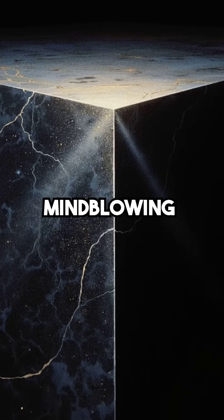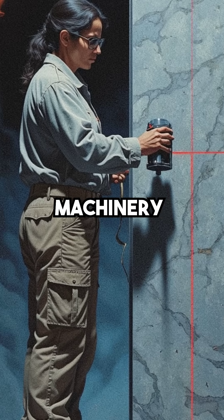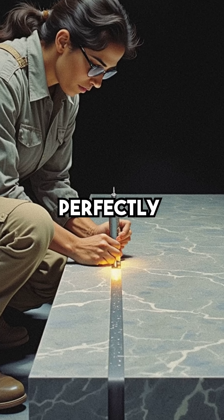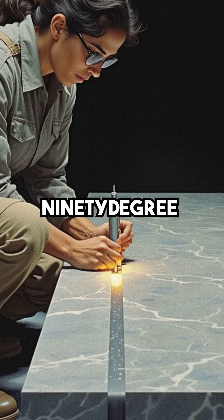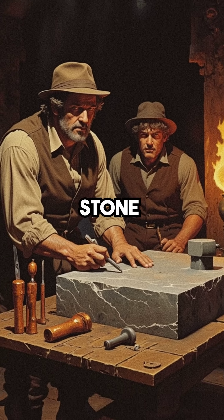But here's where it gets mind-blowing. These boxes are cut with precision that's more accurate than modern machinery. We're talking tolerances of two ten-thousandths of an inch, perfectly smooth surfaces, and 90-degree angles — and ancient Egyptians supposedly did this with copper tools and stone hammers.